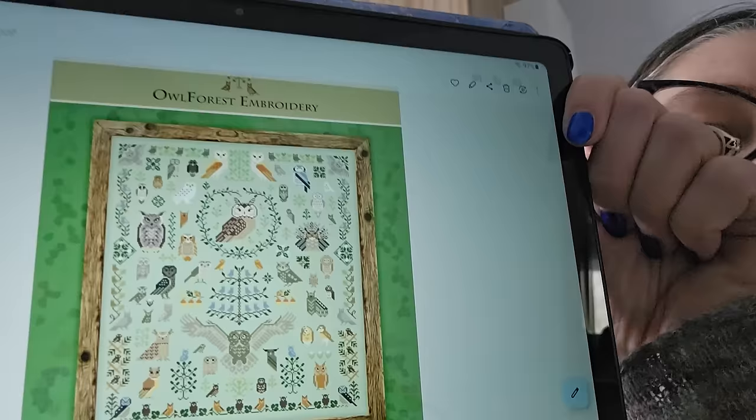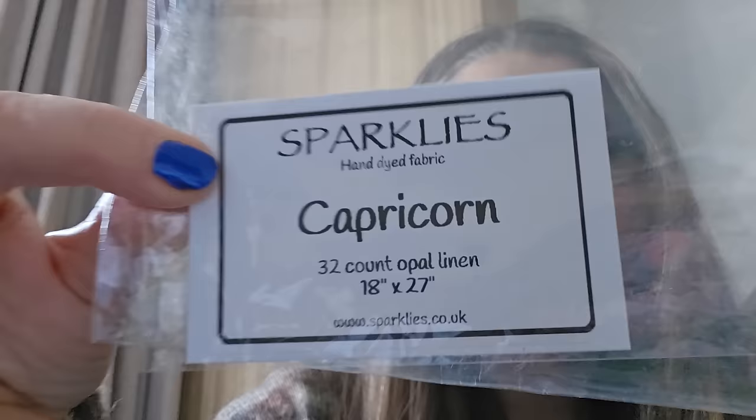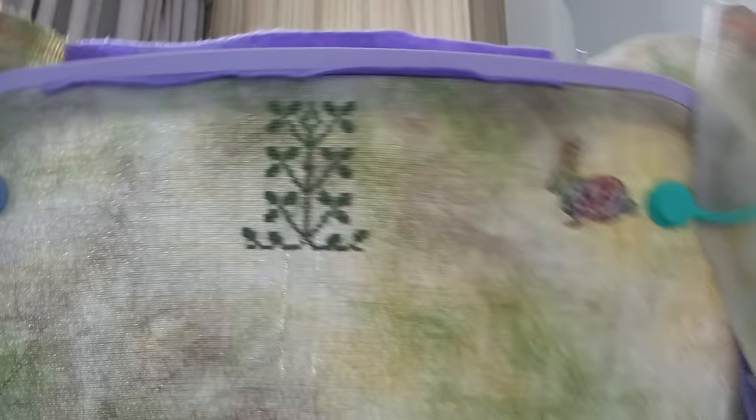The last one is a SAL I'm doing with my lovely friend Sue, who I sit next to at the retreat. It's the Al Forest Embroidery 100 Owls — a free pattern. Sparklies was at the retreat this time round, and the fabric is called Capricorn — 32 count opal linen. And that's the start I've made, featuring my lovely bunny that reminds me of Nan, from Lindsay at Blushing Pink Stitches. That fabric is absolutely stunning.